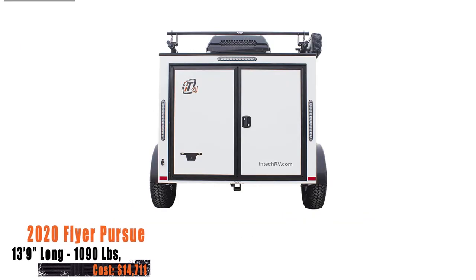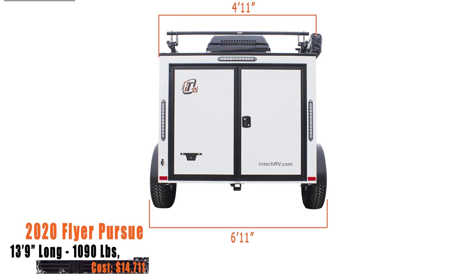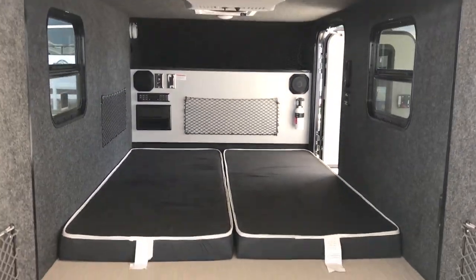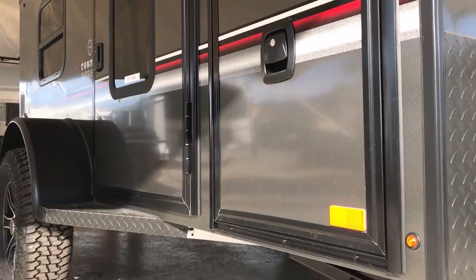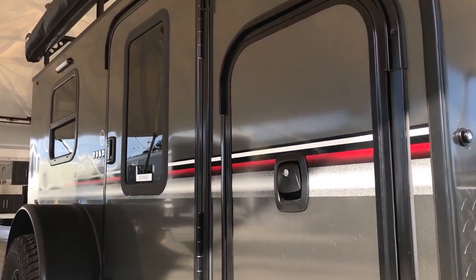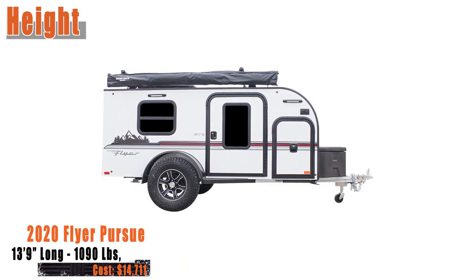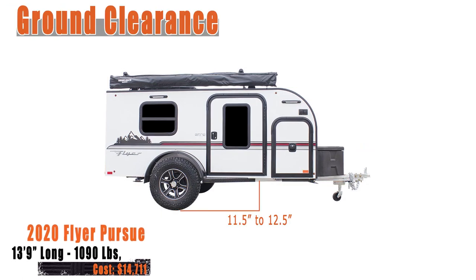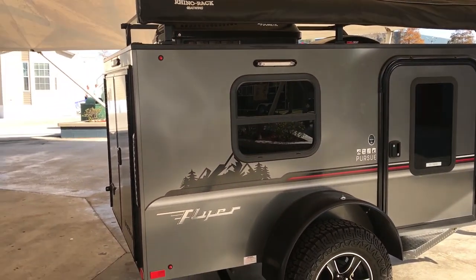The overall width of the Pursue is 6 feet 11 inches and the interior box width is 4 feet 11 inches. At 8 feet 1 inch long and 4 feet 11 inches wide, the interior is large enough to fit a full sheet of plywood while still allowing you to close the doors, meaning this unit can double as a utility trailer. The overall height is 5 feet 11 inches with an interior box height of 3 feet 9 inches. The Pursue has a ground clearance of 11.5 inches, or 12.5 inches with the off-road tire option.